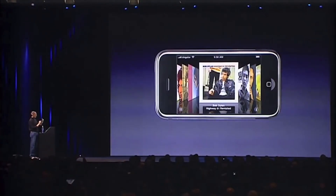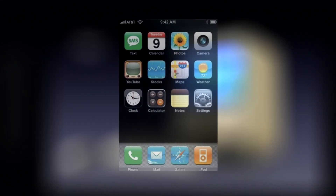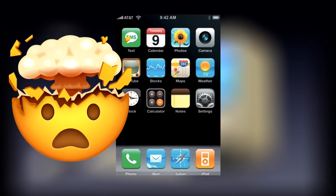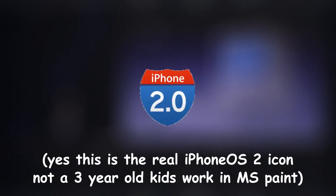In later versions of iPhone OS 1, they fixed a ton of bugs, added the iTunes Store, and a function that actually allowed you to rearrange the icons on your home screen. How futuristic. In the next episode, we'll go on and talk about the next big changes to iPhone OS, so make sure to subscribe and hit like if you liked this video. Also, let me know your opinion on iPhone OS 1 in the comments. See you and goodbye.